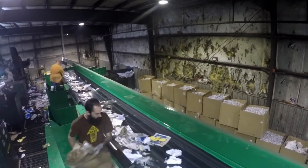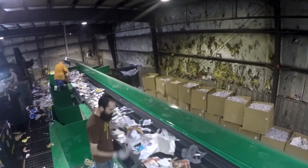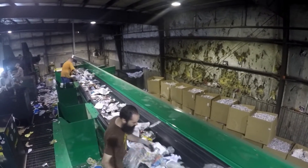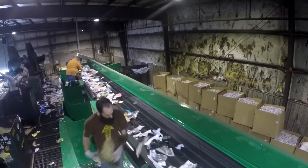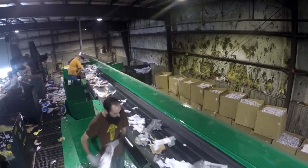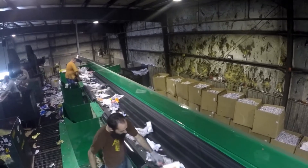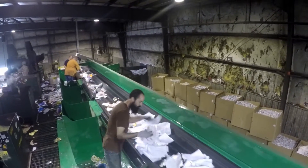Here we see the post-sorting of high-grades and newsprint material, which climbs the polishing screen system. Plastic bags and cardboard are removed in the first position. Then newsprint is manually lifted off of this line, allowing high-grade office paper to drop to the floor.